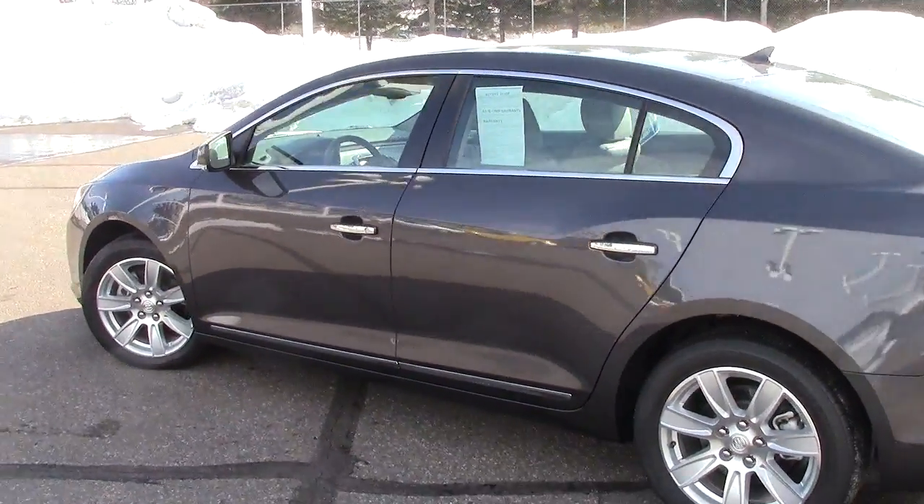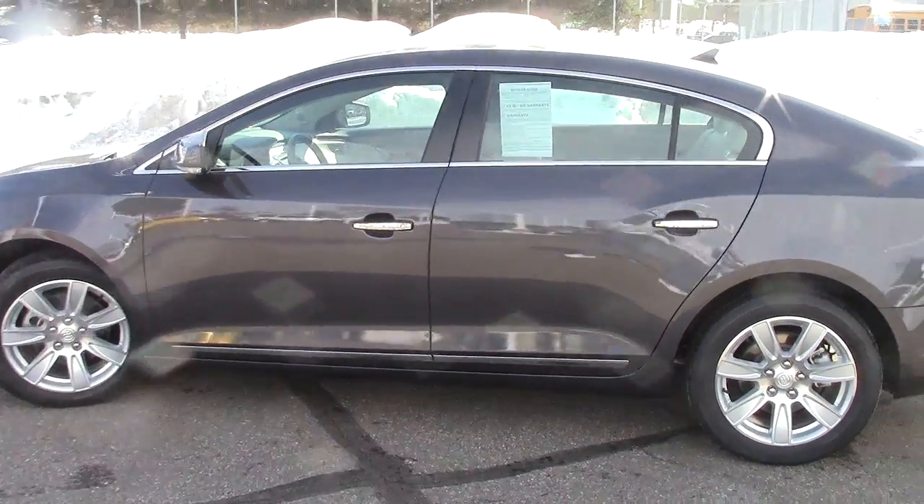So come on in and drive this Buick — they're phenomenal vehicles. Give us a call, set up a time, and we'll make sure to have it ready: 866-455-7638.